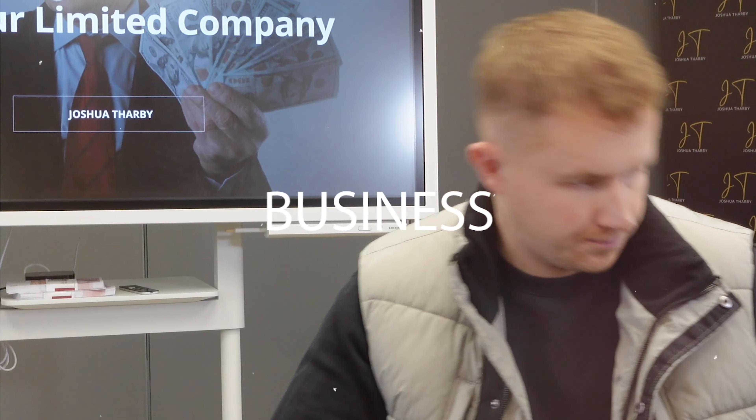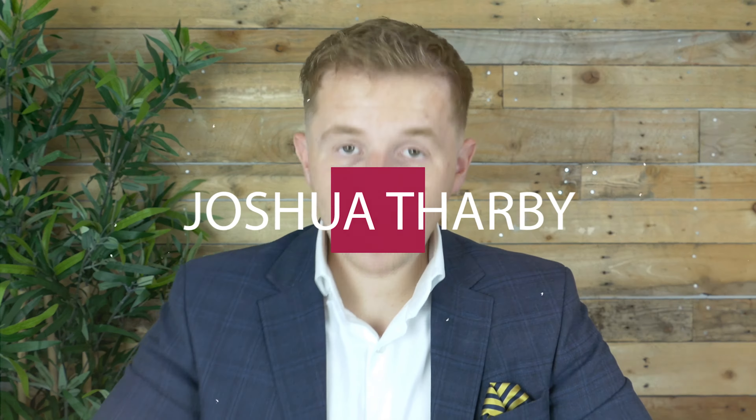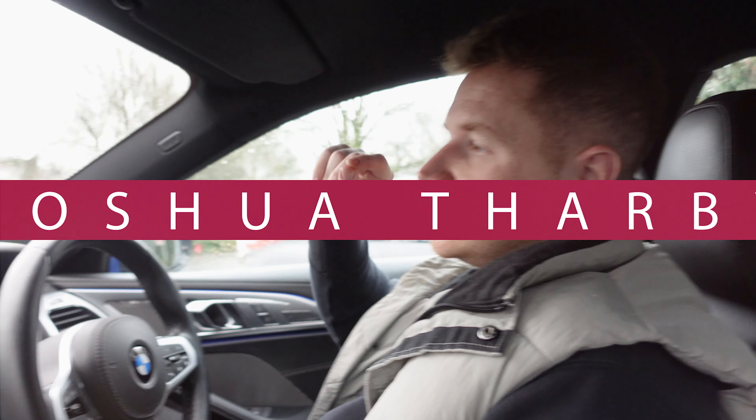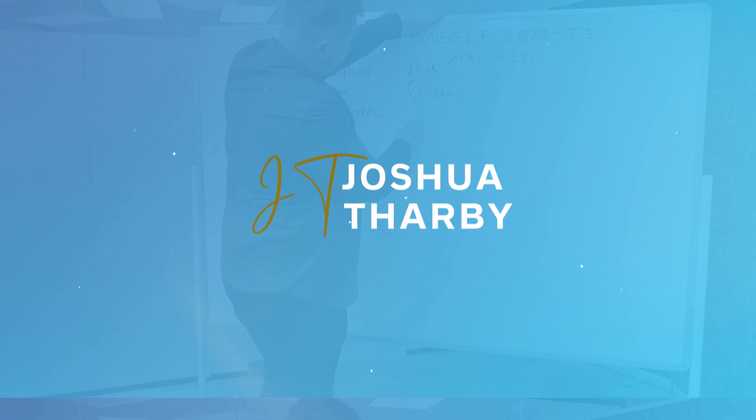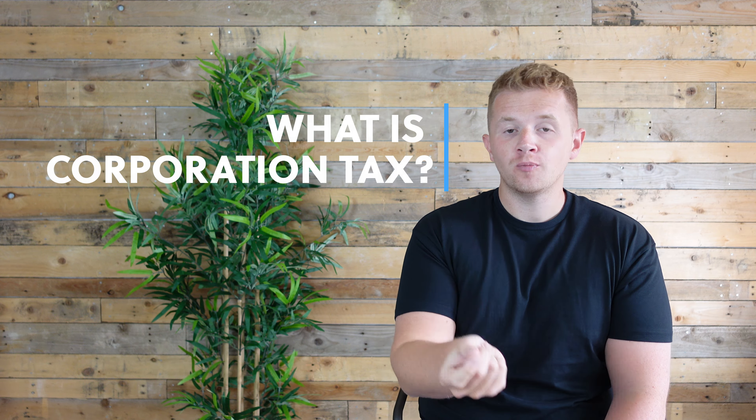Corporation tax - how does it work? If you're wondering this, you've come to the right place. You probably pay it but don't actually know a lot about it. If this is you, you're not alone - this is 99% of small business owners, property investors, and entrepreneurs.